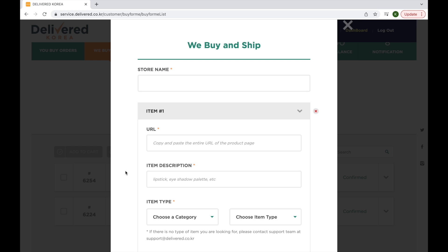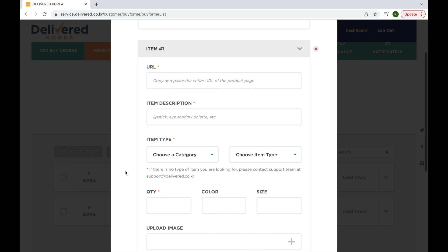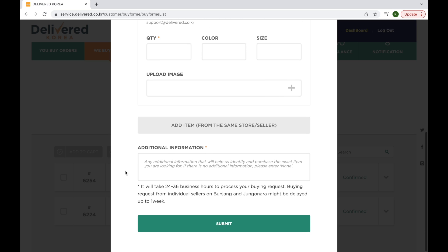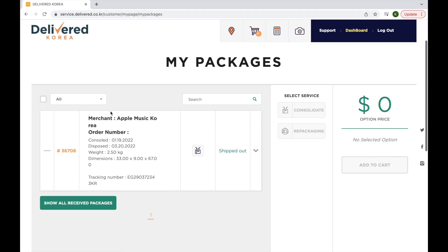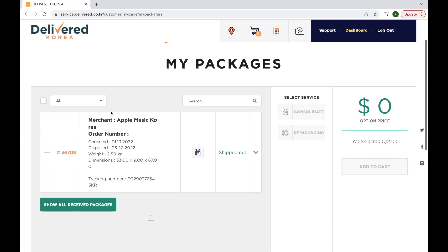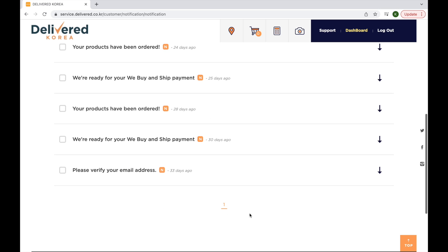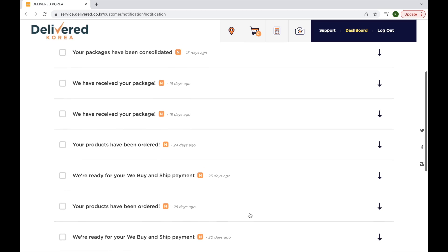They'll ask for the store name, the URL of the product, the item description, the item type, the quantity, quality, size. You can also opt for uploading an image just to make sure that you get the right order, and any additional information. After clicking submit, your order should appear there. You can also consolidate and they'll repackage your orders. I actually had my orders consolidated and repackaged. Every update they would notify me and I would also get these notifications in my email address, so everything was communicated to me.